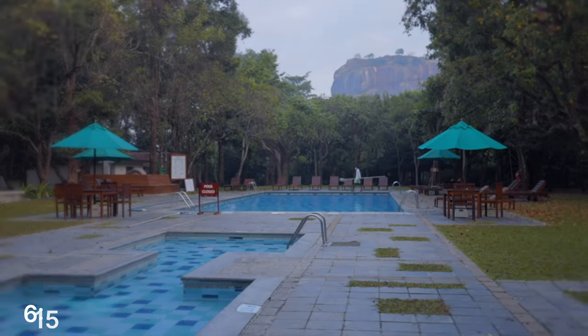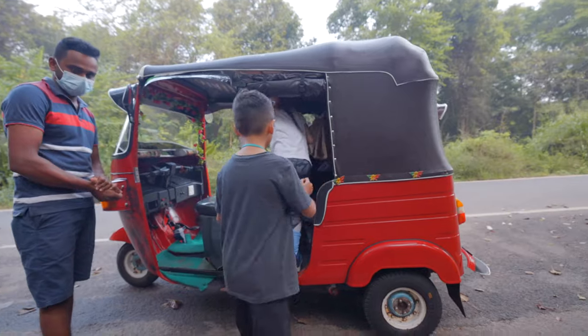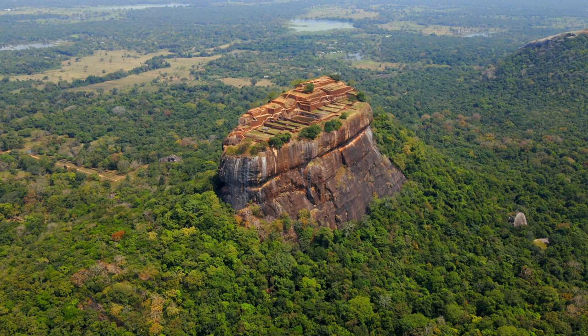Good morning guys, it is time to rock — get it, time to rock? Chris is climbing Lion Rock, yeah! By the way, not only is this place UNESCO, it is also referred to by the locals as the eighth wonder of the world. Now let's go find out why.